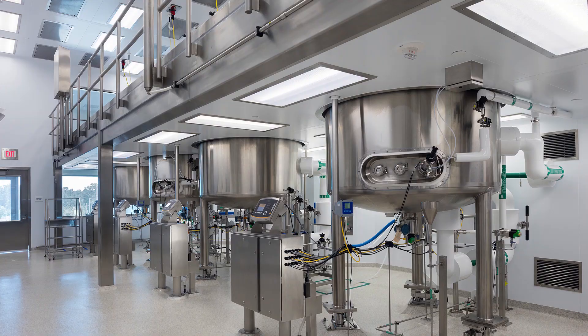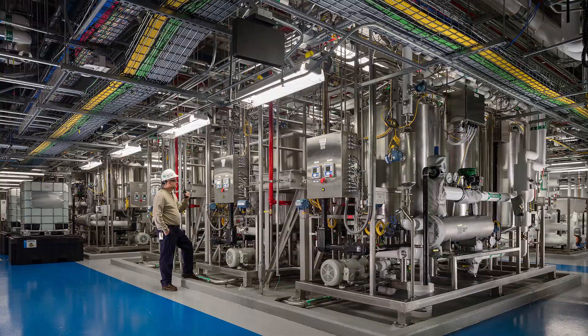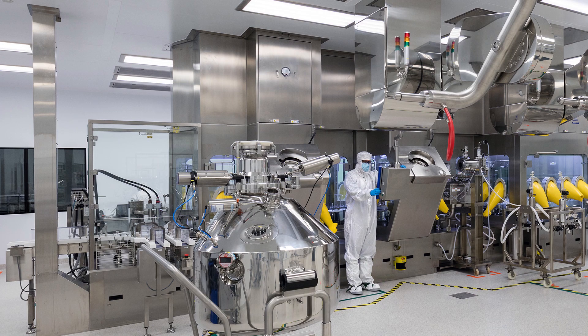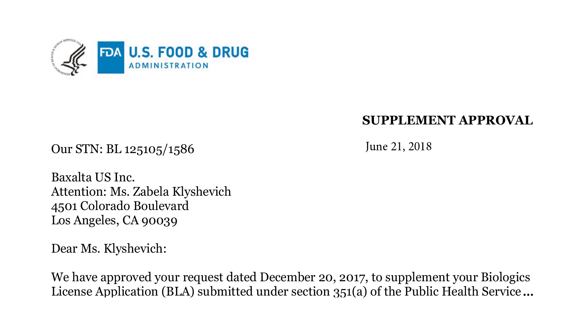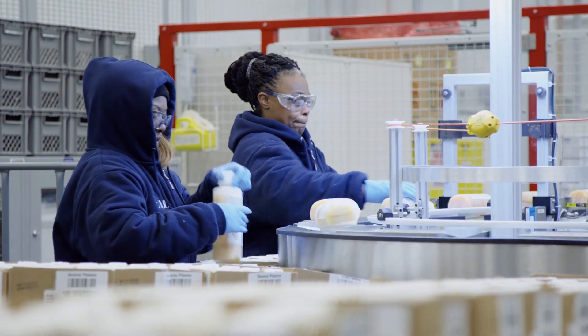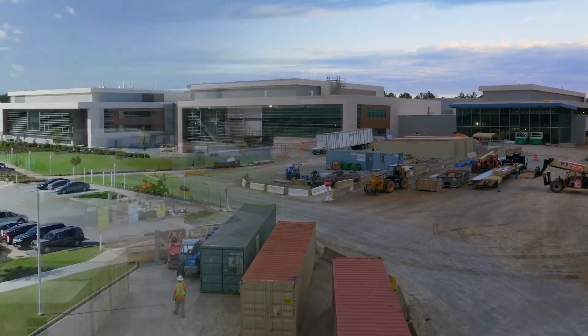After construction was completed in early 2016, the focus quickly centered on getting the facility operational. The site received approval from the FDA in June of 2018 to commercially manufacture IG, culminating six years worth of work.